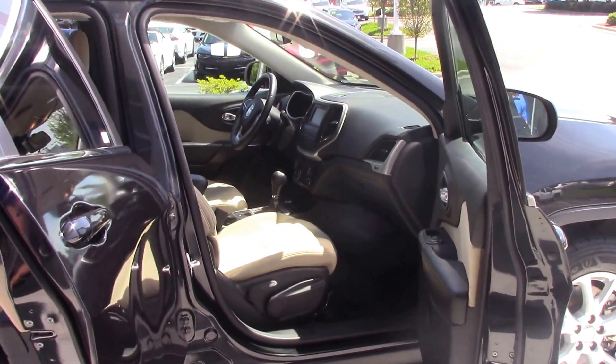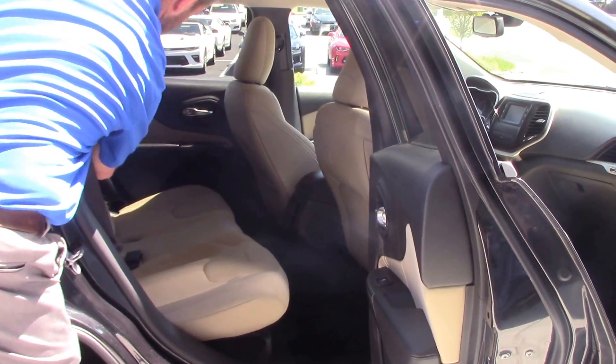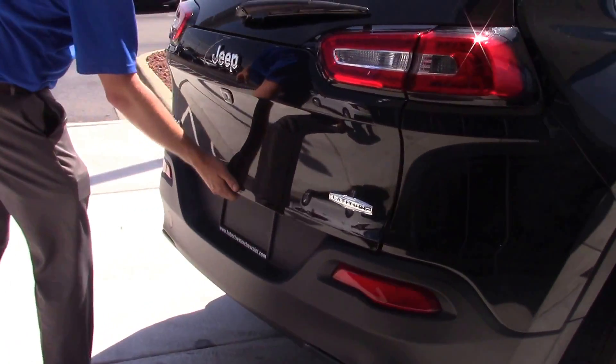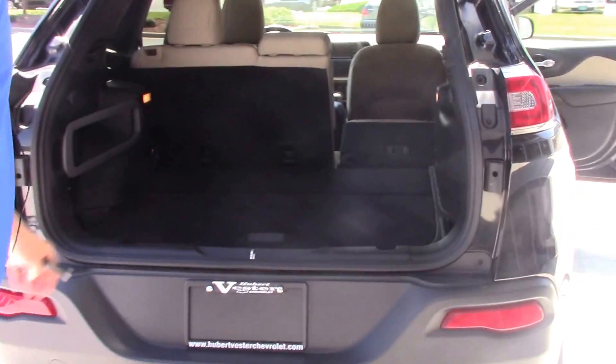Got a two-tone cloth interior, armrest in the middle for your backseat passengers, seats fold down flat for extra storage, got your backup camera here, plenty of room in the trunk, and a spare tire underneath.